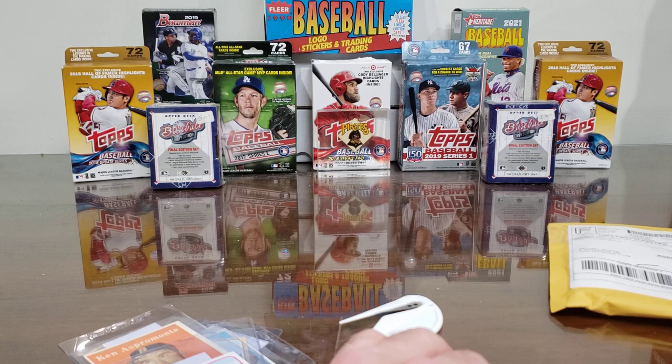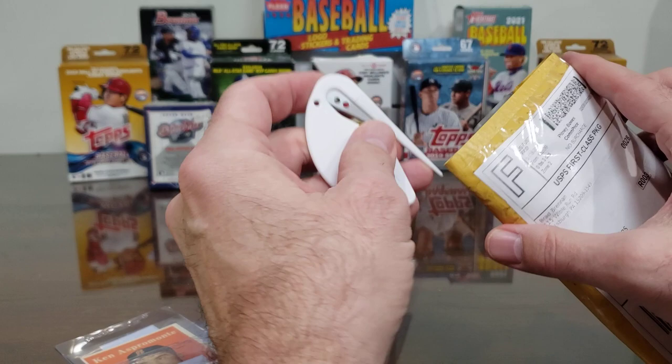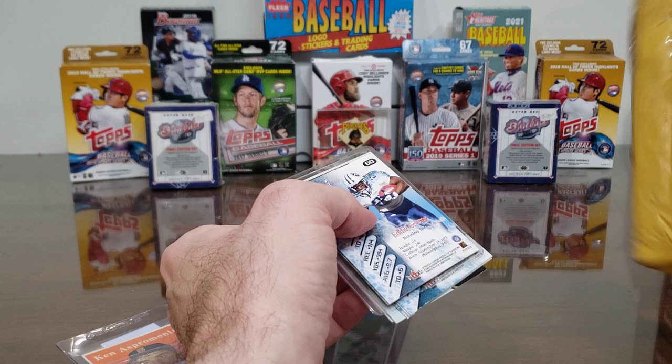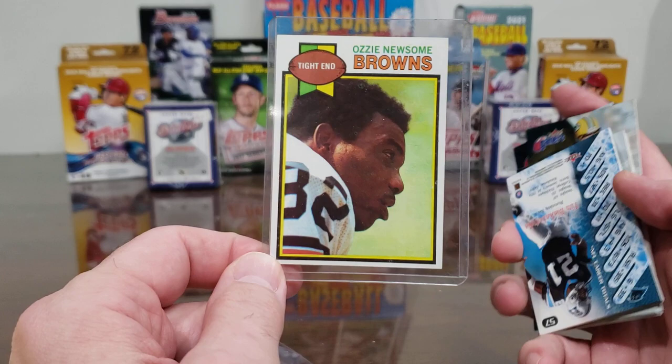Pretty cool! On to the next — I believe this one is just a one-card purchase. Let me see if I can get in here without hurting the card. This one's coming from a seller out of Pittsburgh.